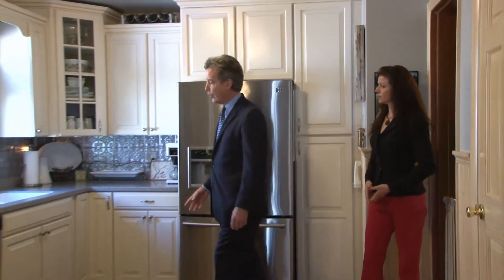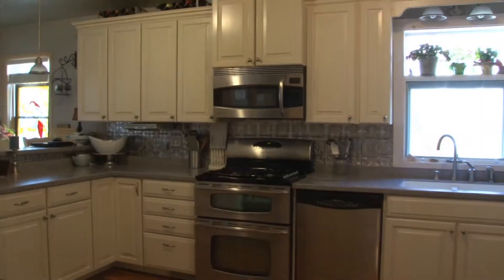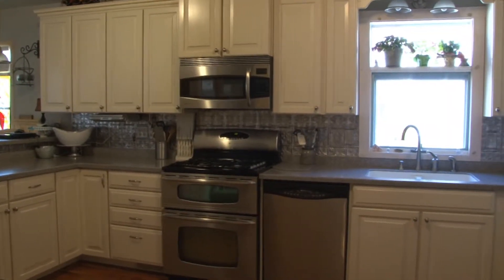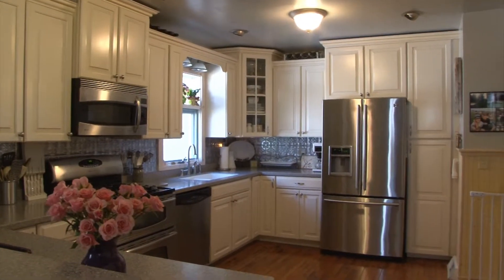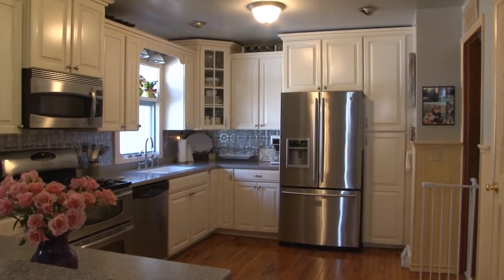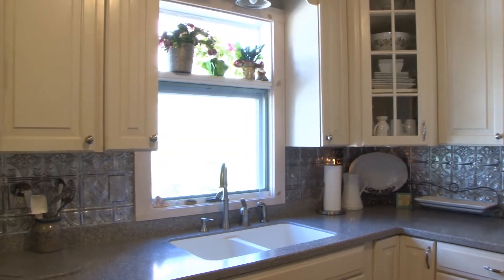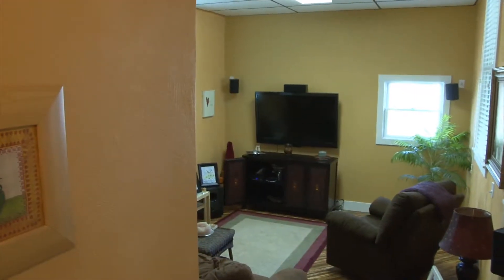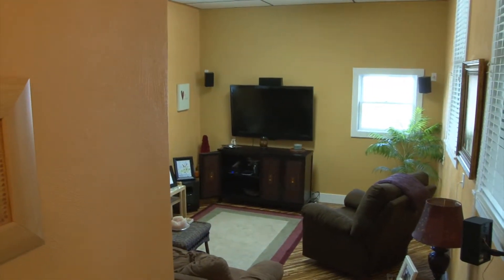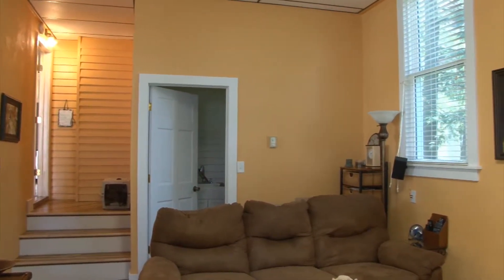This kitchen has all been redone — beautiful hardwood floors, Corian countertops, stainless steel appliances. I love these cabinets. It's a nice bright room, you get a lot of sunlight, and there are six-panel doors. Really in great shape. You don't have to spend a dime coming into this house. Also off the kitchen is a first-floor family room — great place to lounge — and right off from it is the laundry room.